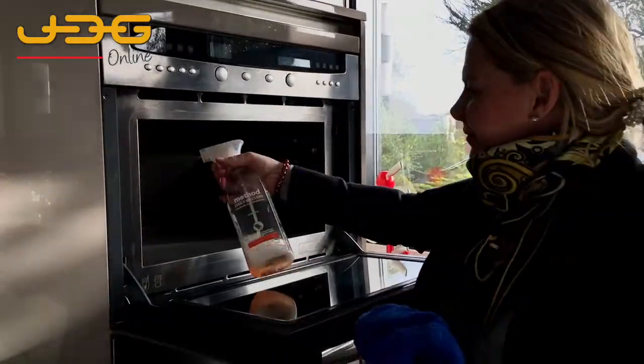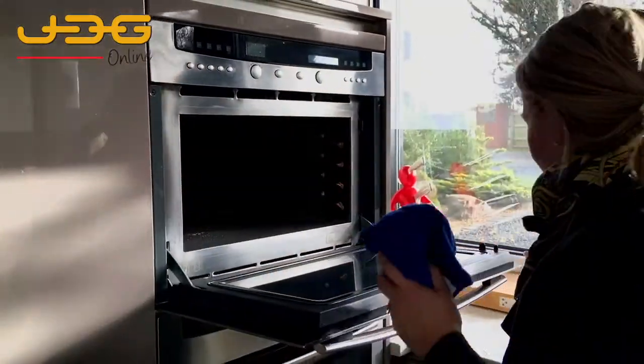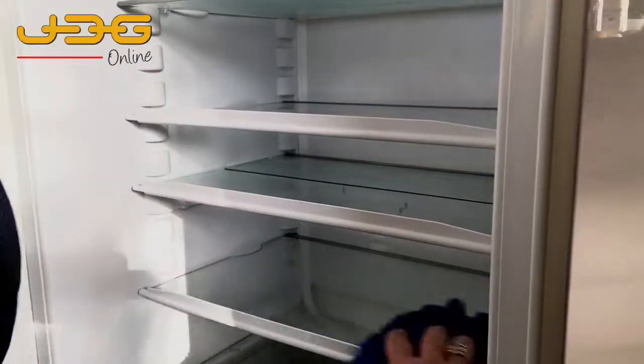Open up the cooker and microwave, clean it out, disinfect — and don't forget to do the inside of the fridge and also the dishwasher.